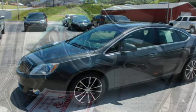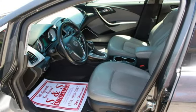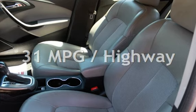This Buick has less than 115,000 miles on the odometer. Estimated fuel economy for this vehicle is 21 miles per gallon in the city and 31 miles per gallon on the highway.